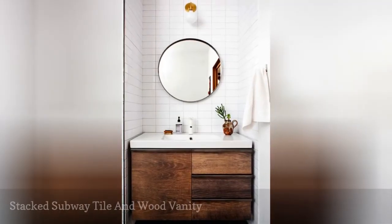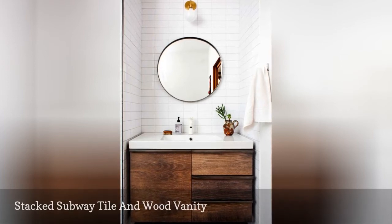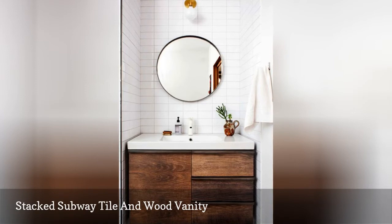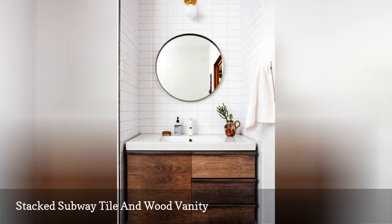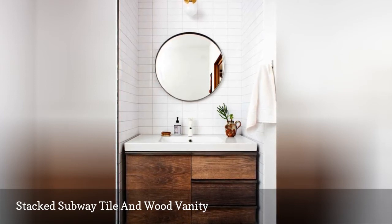Here's another example of the minimal, modern effect of a stacked subway tile pattern, by Design Asterisk Sponge. In this case, the round mirror breaks up the rectangular repetition, and the natural wood vanity adds some warmth. The tile here is more subtle because it's not beveled, and it has a slightly less heavy feel.